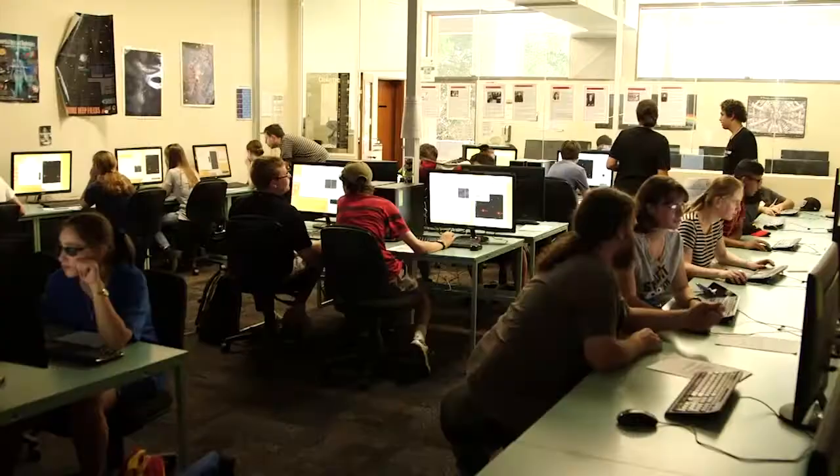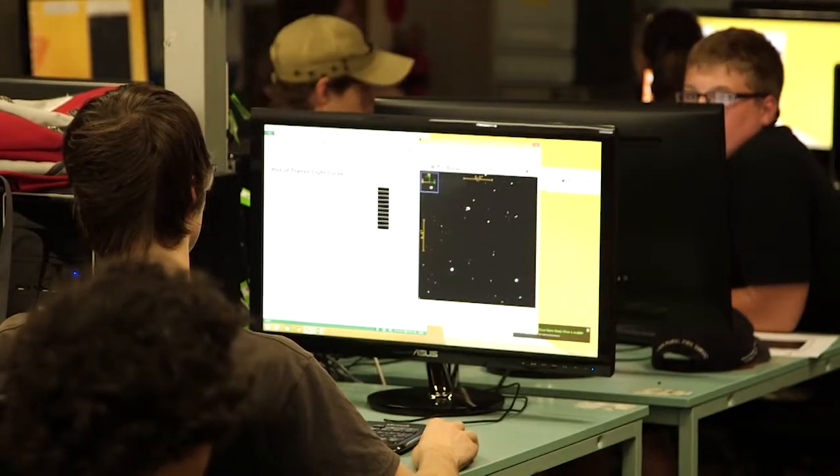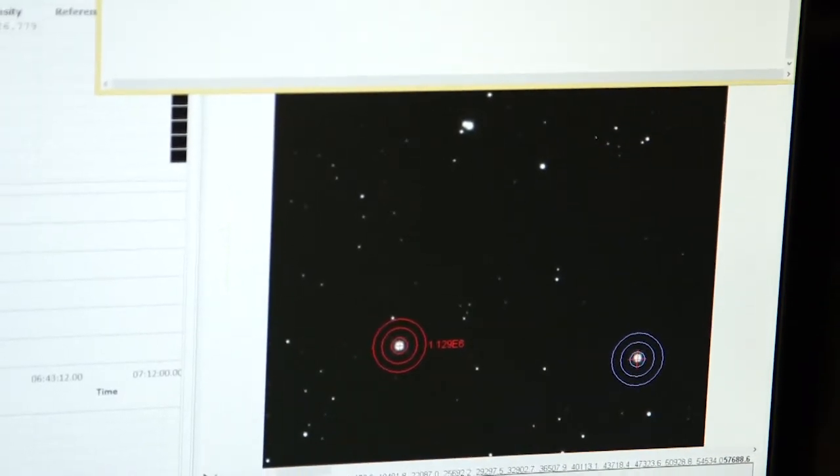For the physics activity we learnt about exoplanets and saw how astronomers actually detect them in practice. So today the students are playing with a series of telescope images and what they're doing is they're trying to hunt for an exoplanet. The technique is known as the transit method.